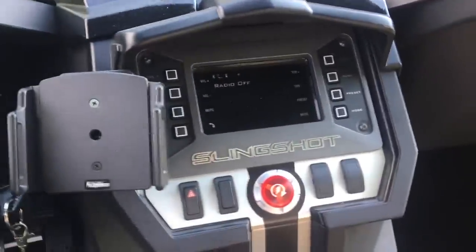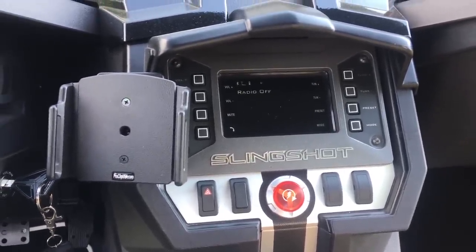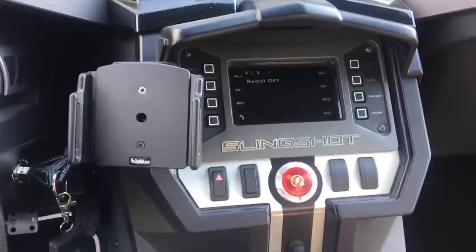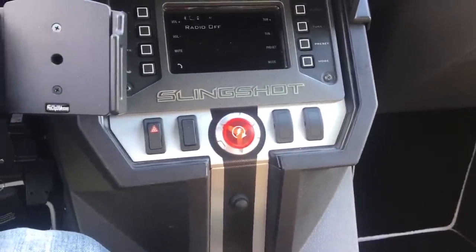It does have an AM FM stereo, Bluetooth compatible, so I can sync it up with my phone. Can't make phone calls, but you can stream music. Push button to start — does have a key; turn the key and then push the button to start.